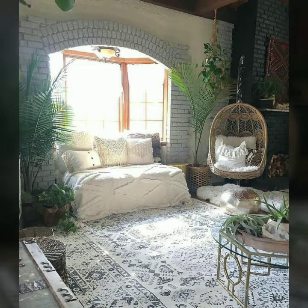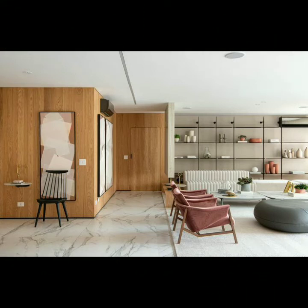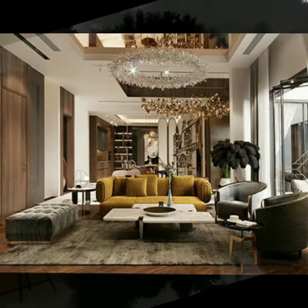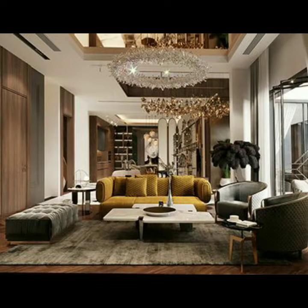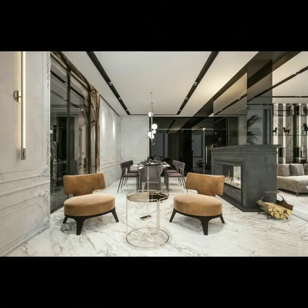Dear friends, you can decorate your terrace with beautiful thin colors, grow plants, and hang lights for chairs and tables. You can spend your summer evenings in this beautiful area.